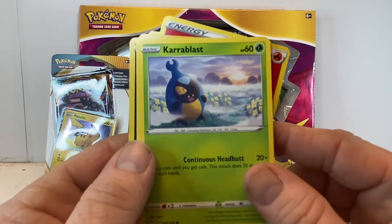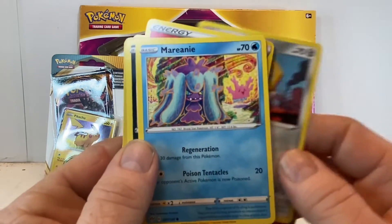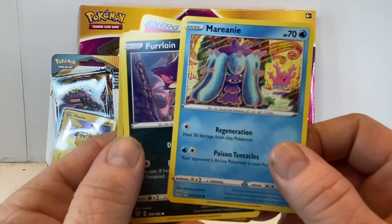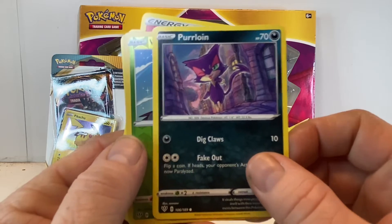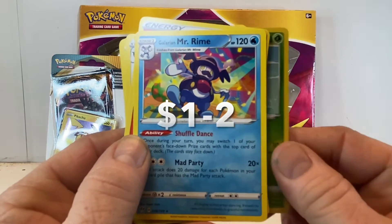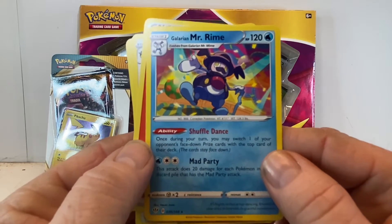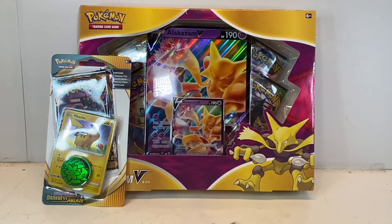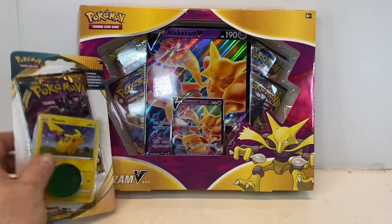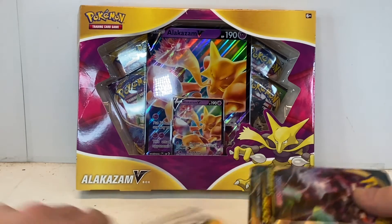The graphics on these ones are kind of cool. Carracosta, Meltdown. Reverse holo Wimpod. And the rare is Mr. Rime — interesting. I'm fairly new to the Pokémon games so some of these guys I've never heard of before. I've heard of Mr. Mime, but I've never heard of Mr. Rime. Alright, next blister pack.